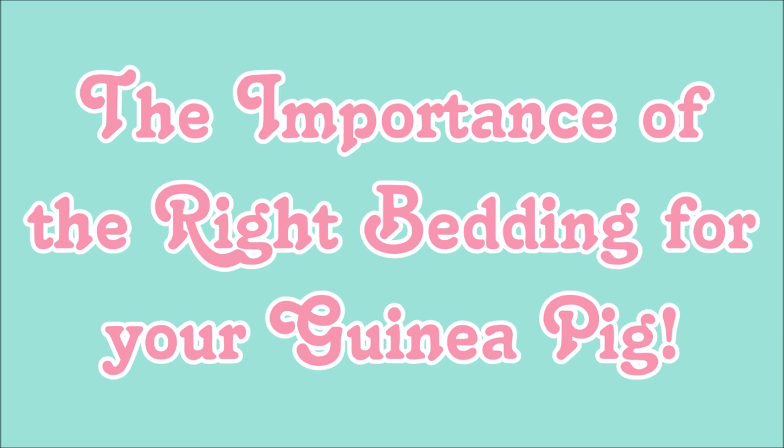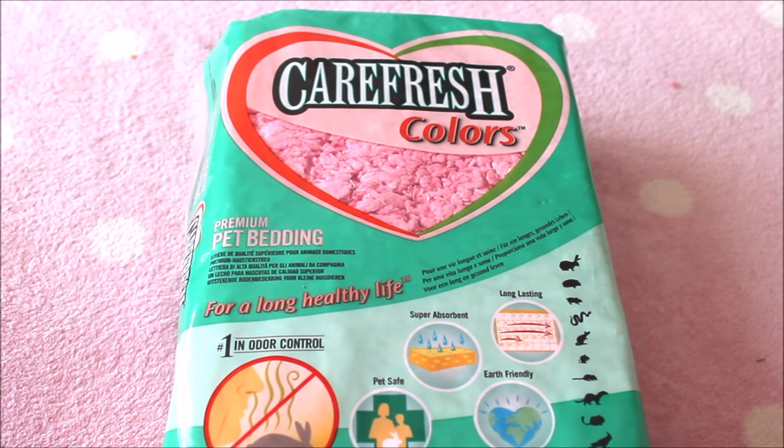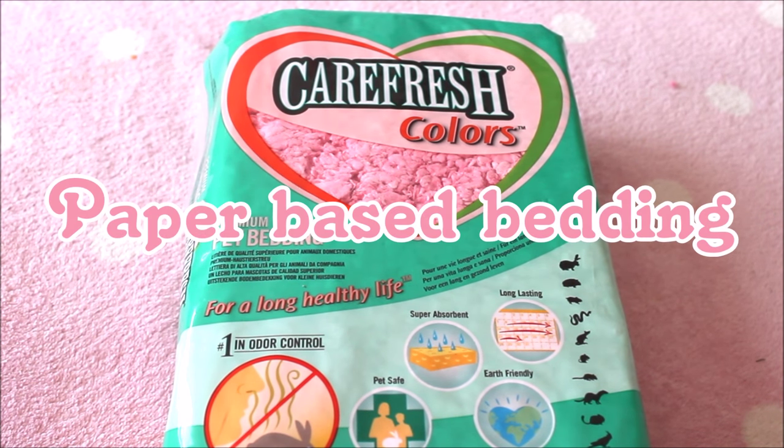In this video I'm going to go over different types of bedding — what are safe and some of the most common ones that aren't. This probably won't list all beddings out there, as there are so many, but I'll generalize different categories. A lot of this information I've double-researched on the internet along with the Guinea Lynx website, which is a fantastic resource for guinea pig care. I highly recommend it and will leave the link below.